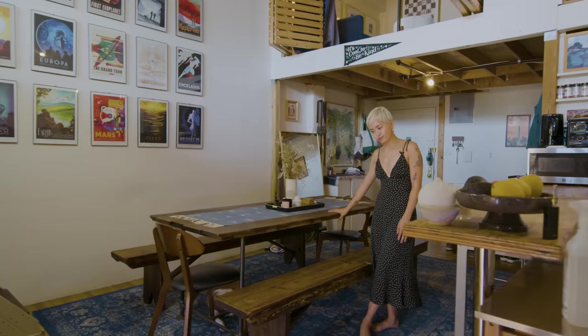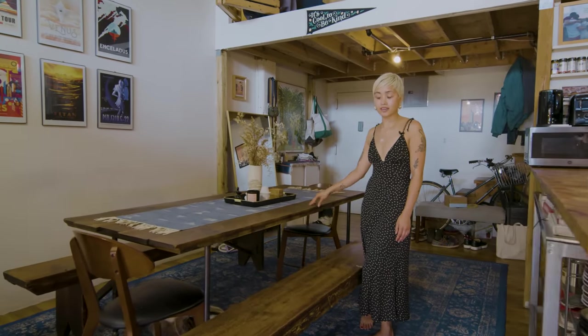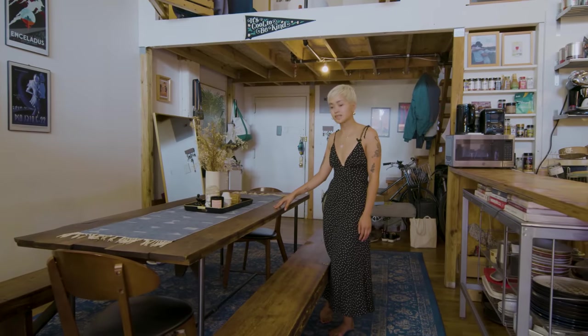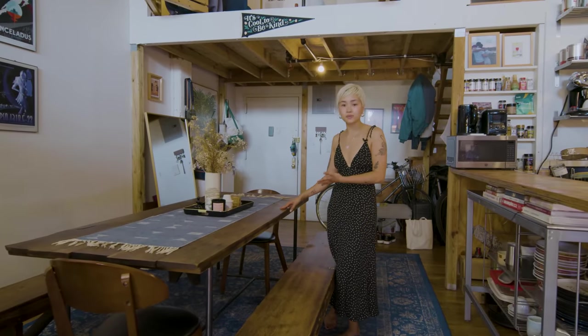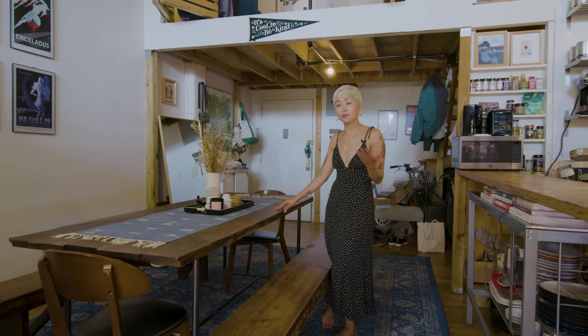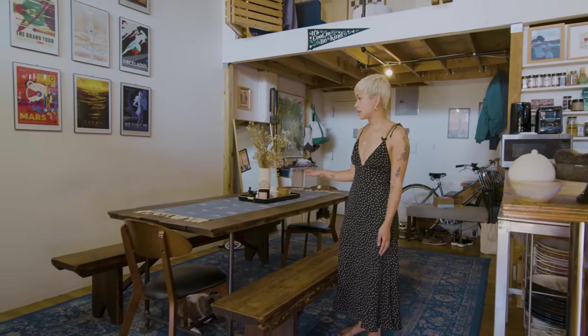This dining table was $400 from Craigslist. It's reclaimed wood and a custom-built dining table, which is one of my favorite finds — a great example that buying something super expensive doesn't need to be expensive, and you can still get something that fits your space perfectly. All these little knickknacks are all vintage, gifted, or secondhand.